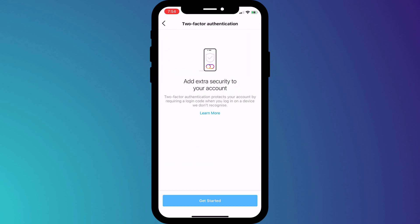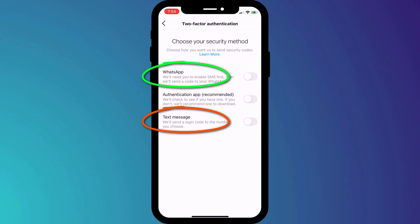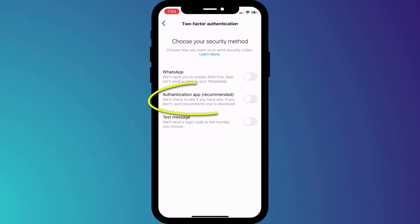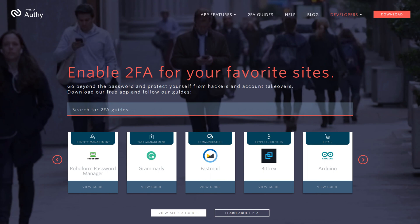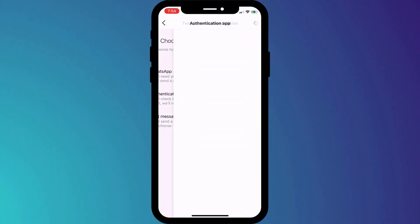After clicking on Get Started, we're presented with three options. If you don't use a 2FA app and you don't intend to, then choose either WhatsApp or SMS. However, you'll notice that using a two-factor authentication app is recommended as the safest option. For all of my 2FA accounts, I use an app called Authy. If you'd like to know why I chose Authy and how you can start using it, I'll link to a video below. But for now, I'll click on Authentication App.